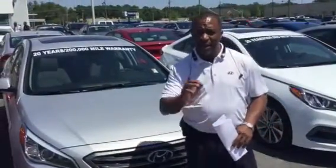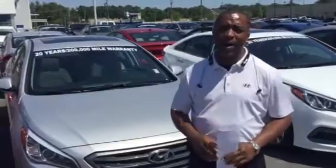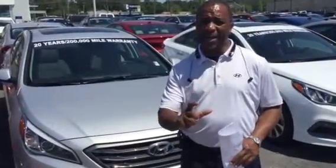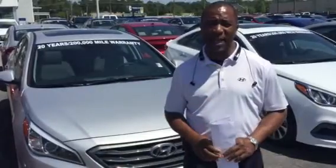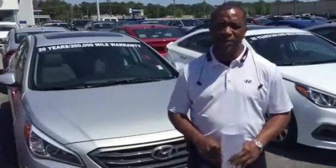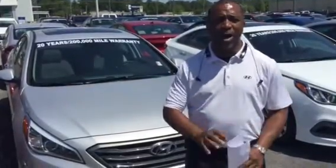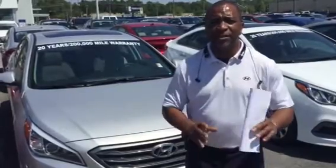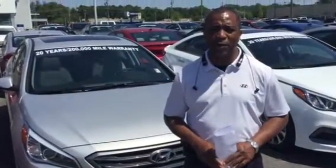Let me tell you a little bit about the Sonata. It comes standard with cloth interior, power windows, power door locks, tilting cruise, keyless remote entry, backup camera, and Android and Apple Play capability. You can also get it with leather, navigation, sunroof, push button start, and the list goes on and on — all of the latest and greatest technology and safety features available on the market today.